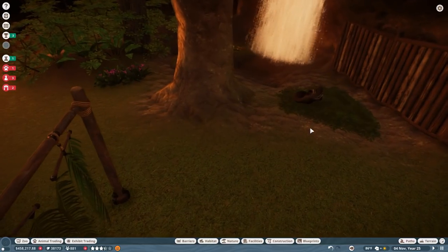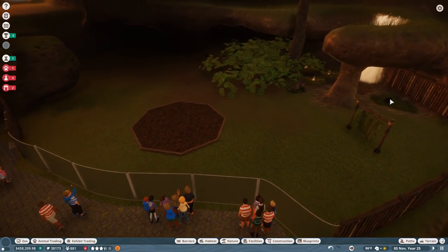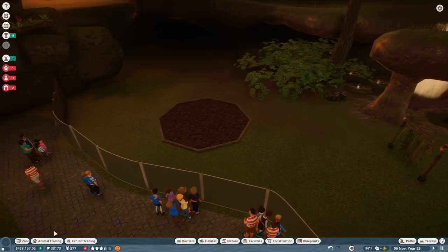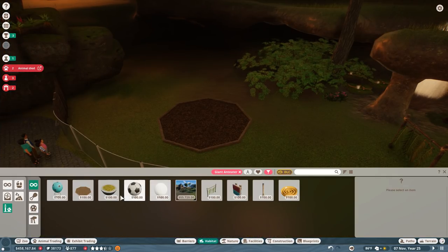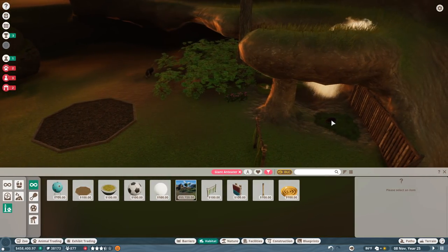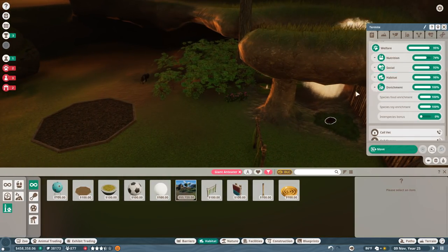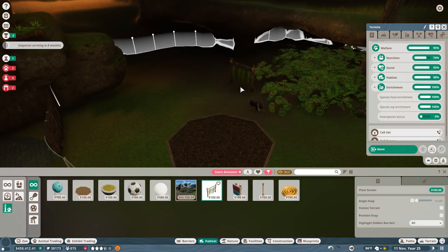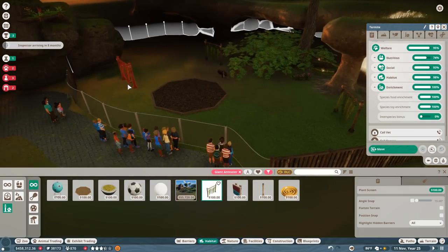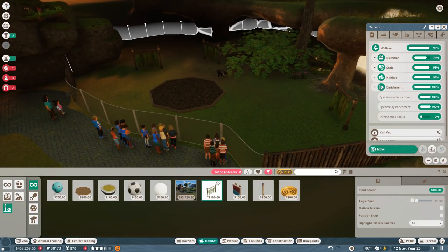The anteaters are very comfortable by the way - they seem to be extremely content to just settle in for the night. We will have to take care of what's going on with all the other animals. Do the anteaters need anything else for enrichment? Man, they are really easy-going. I'm going to put down a couple more plant screens because I just love watching them walk through the plant screens - it's actually one of my favorite things.